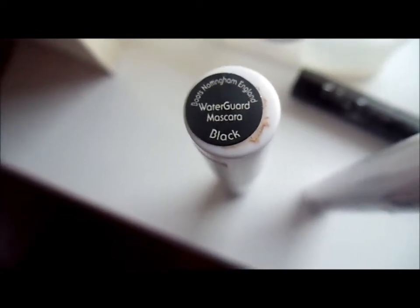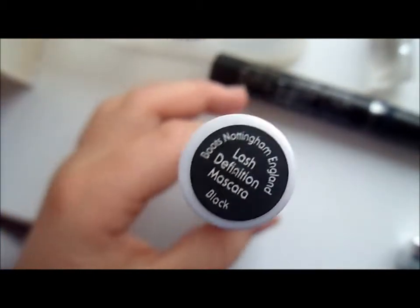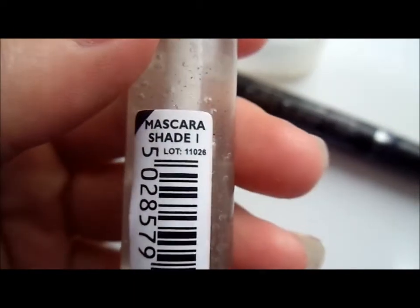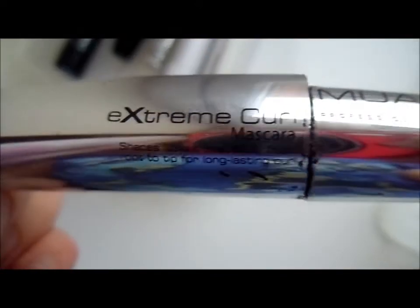The next section is eyes, starting with mascaras. I have the Water Guard mascara in black from Natural Collection, the Lash Definition mascara also from Natural Collection, the MUA mascara in shade one which is clear, Extreme Extra Sleeper lash-building mascara in Electric Blue 103, Instant Volume mascara in black from 2True, and an MUA Professional extreme mascara in Black Brown.